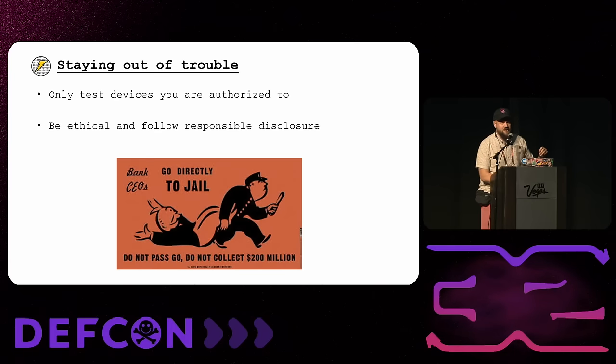A quick note on staying out of trouble — the golden rule of ethical hacking: only test devices you're authorized to test. My personal suggestion is to be ethical and follow responsible disclosure if you find something. Unfortunately, a lot of IoT devices don't have bug bounty programs, but they do have responsible disclosure processes, so you can at least report it, get some credit, and potentially get a CVE. I would implore you to go that route if you find something.